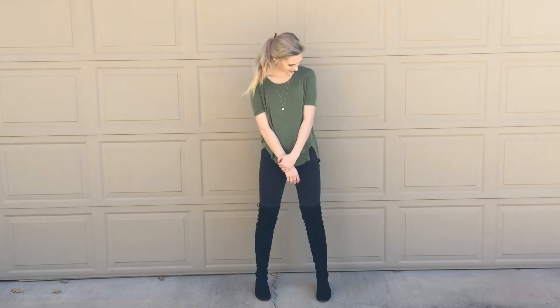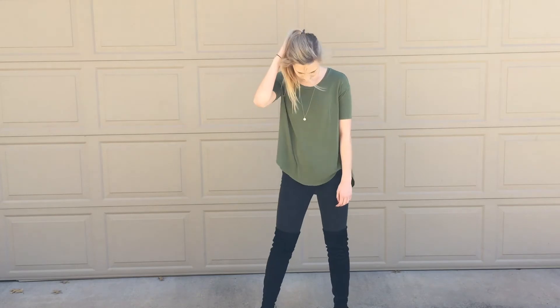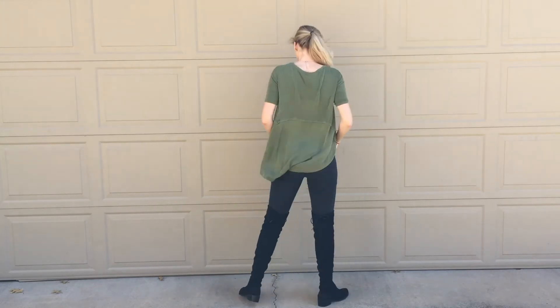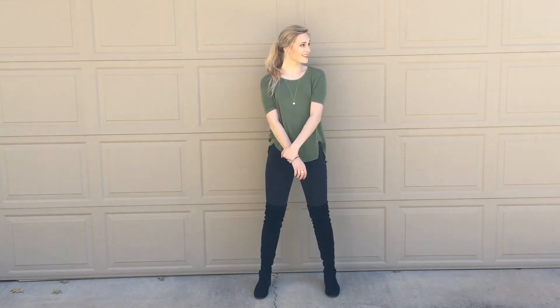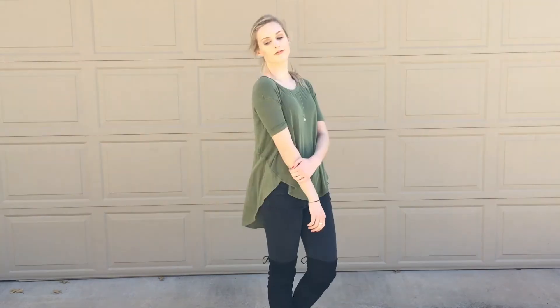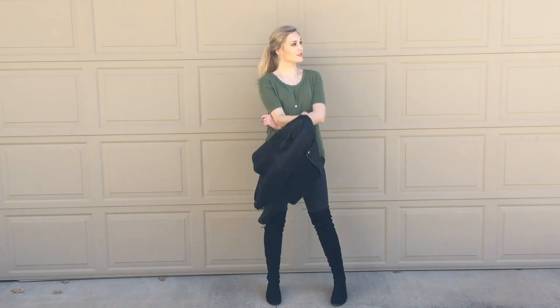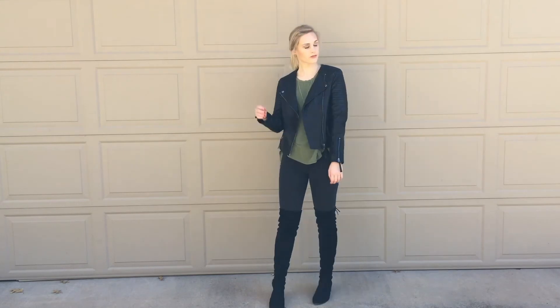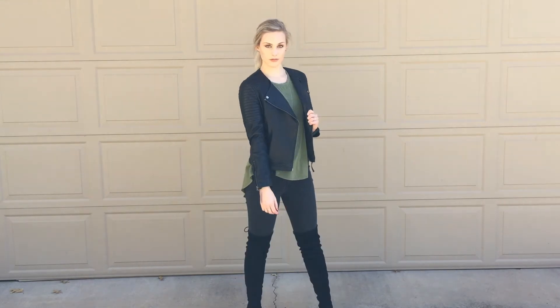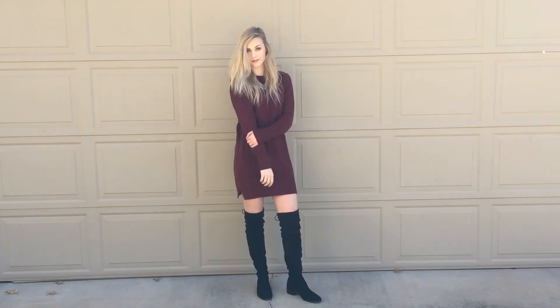Outfit number four is kind of on the edgier side, mostly just because of all the black. I wanted to show you how you could also wear over-the-knee boots with not just blue jeans, but black jeans too. My army green top is from American Eagle — it's super comfy and super soft. My jeans are also from American Eagle. I like how the jeans are a little bit faded so they don't blend in with the color of the boots. My necklace I'm not really sure where it's from — I took it off a layered necklace. My black leather jacket is from Topshop. This is a great day-to-night look; if you're going to class or work and don't have time to come back home and change, you can just throw the leather jacket on and be good to go.